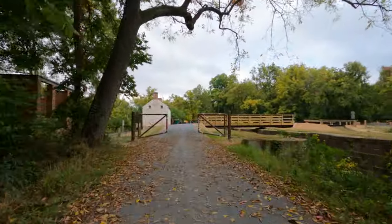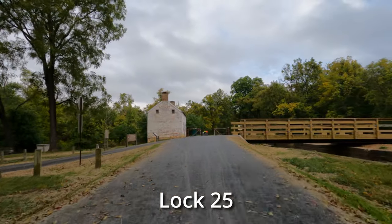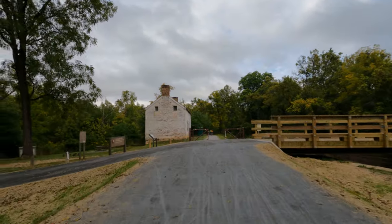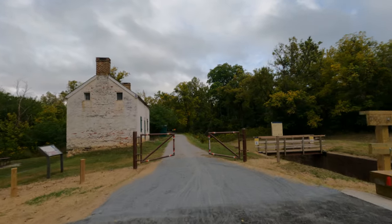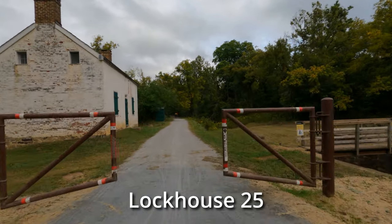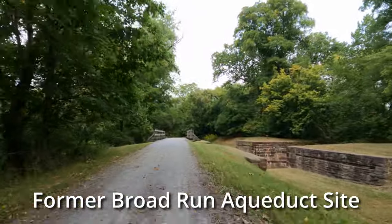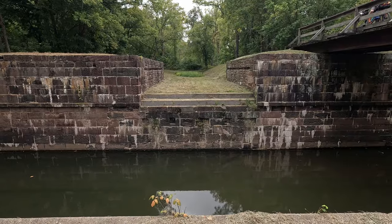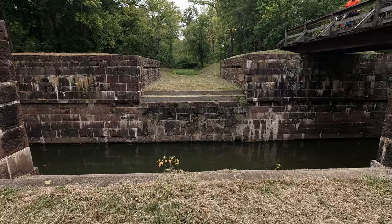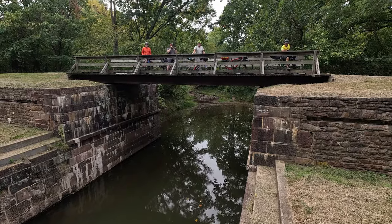On our left are the ruins of Jarboe's Store. During the late 19th century and early 20th century, Eugene Jarboe ran a grocery and feed store here and also served as postmaster at Edwards Ferry. Lockhouse 25 can be reserved for overnight stays. The stone aqueduct that spanned Broad Run was destroyed in a high-water event. Aqueducts and culverts were both used to allow water to cross under the canal — typically aqueducts for rivers and culverts for streams.